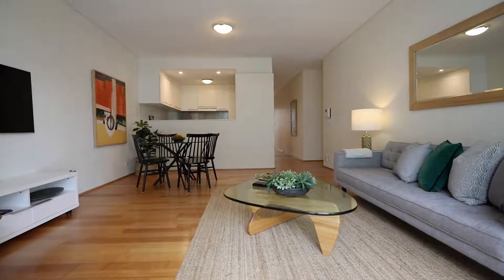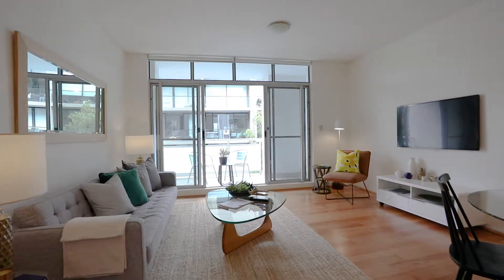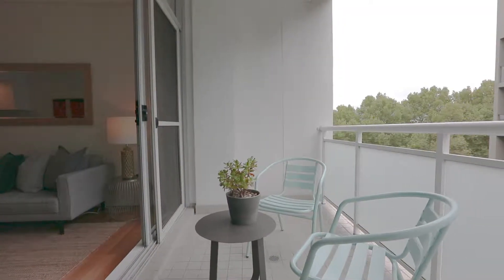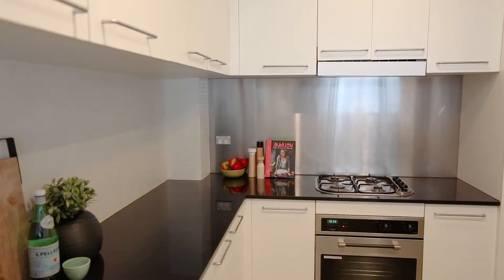Your open-plan living space is modern with timber floors and high ceilings, and opens out to a spacious balcony with a leafy outlook. The avid chef will appreciate this kitchen with spacious stone benchtops and modern appliances.